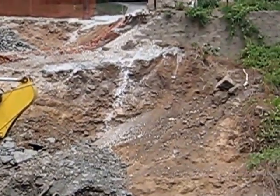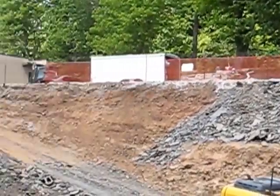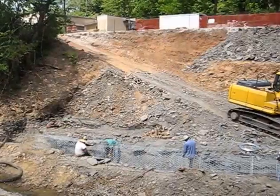This has been an eyesore and a danger on the bike trail for about a year now and it's finally getting repaired. Congratulations, kudos to this project.